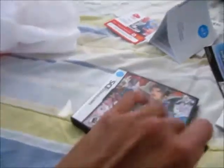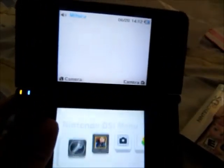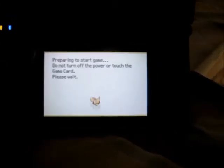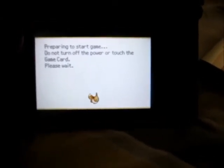I'm gonna try it just to make sure this is legit — in you go. 'Prepare to start game, do not turn off the power or touch the game card, please wait.' Oh look — Eevee! It's chomping!